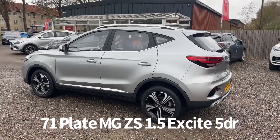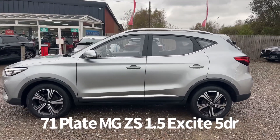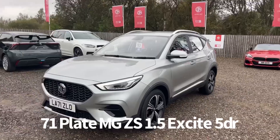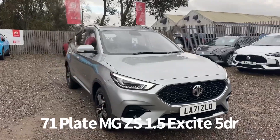Specification on the car includes remote central locking, diamond cut alloy wheels, rear parking sensors, roof rails, front and rear electric windows, electrically operated and power folding door mirrors, front LED daytime running lights, and automatic bi-function LED headlights.